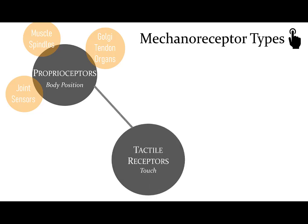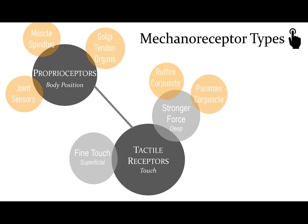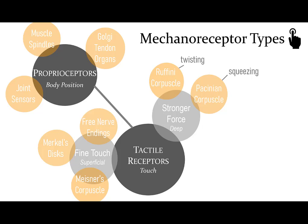Moving on to tactile receptors that tell us about touch. We have stronger force receptors, which are deeply located, or fine touch receptors, which are located much more superficial. The stronger force receptors are called Ruffini corpuscles or Pacinian corpuscles. The Ruffini corpuscles respond to more of a distortion like a twisting motion, where the Pacinian corpuscle is more of a direct pressure like squeezing. For fine touch, we have free nerve endings — often associated with pain — Merkel's discs, or Meissner's corpuscles. Merkel's cells are slow adapting, while Meissner's corpuscles are fast adapting.